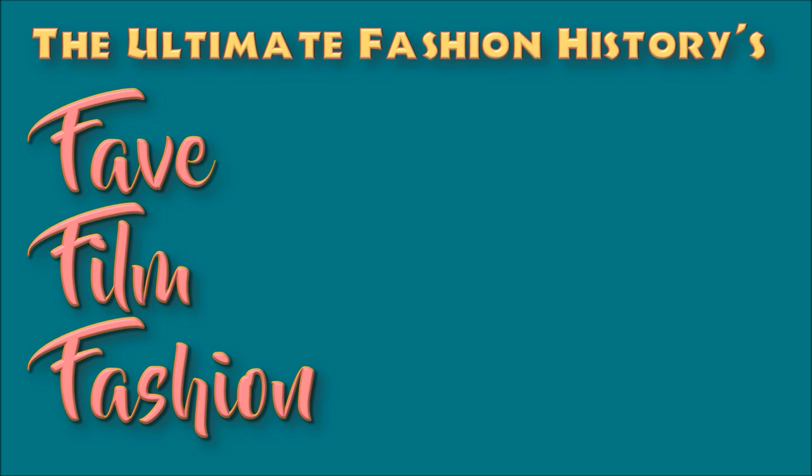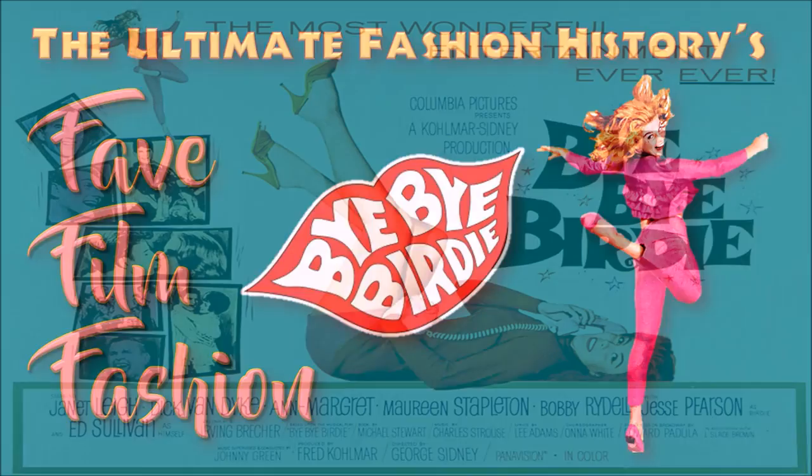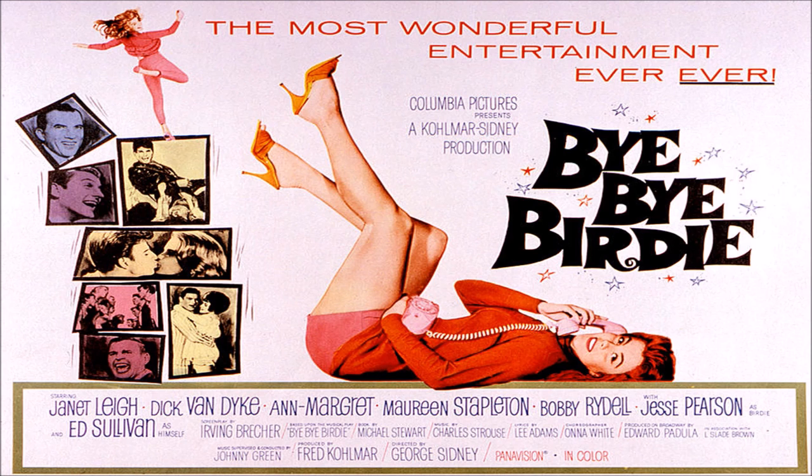Hello everybody and welcome back to the Ultimate Fashion History's Fave Film Fashion. This time we're going back to 1963 for the incredibly joyful Bye Bye Birdie, starring Janet Leigh, Dick Van Dyke, and of course Anne Margaret.